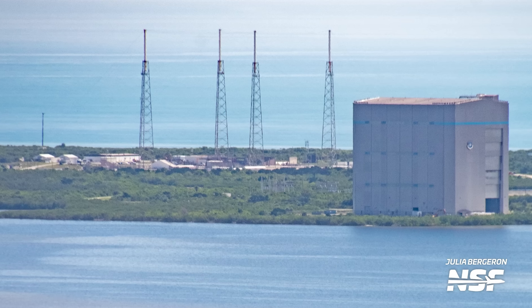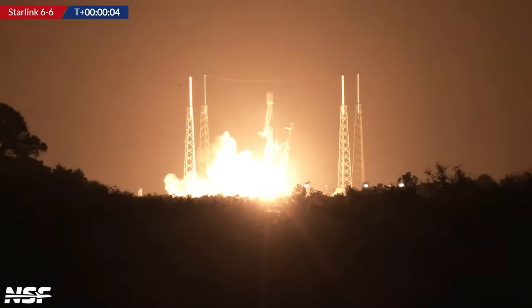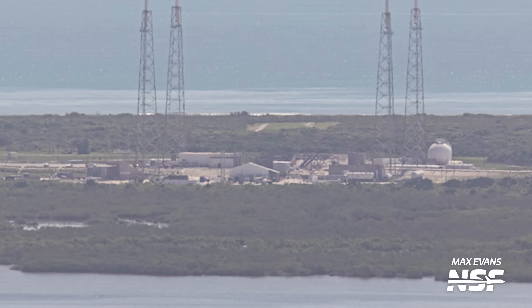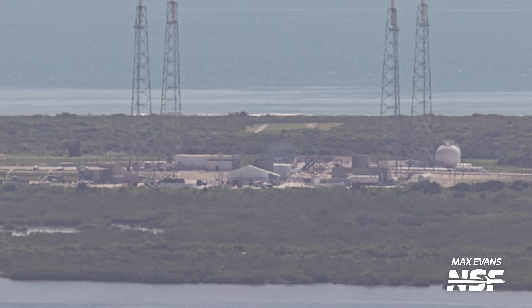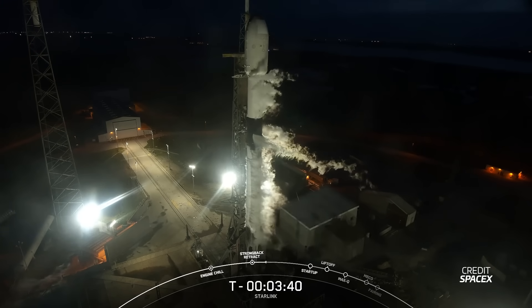Over at Space Launch Complex 40, the TE was missing as well, inside the hangar to prepare for the Starlink Group 66 mission. Here we can also see some more progress on the Crew Access Tower mentioned before. While the sections are being built at Roberts Road, the main foundations are being finalized here. A new small building has popped up and will likely be next to the base of the rocket — possibly a support building for pad crews that may include restrooms.